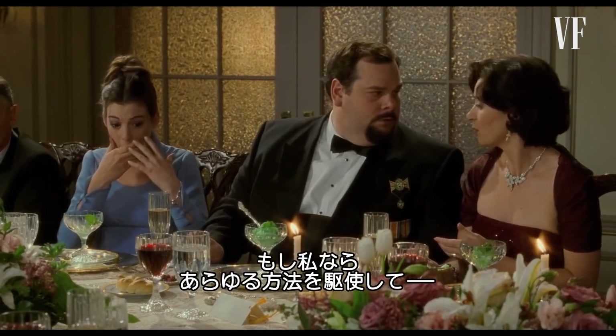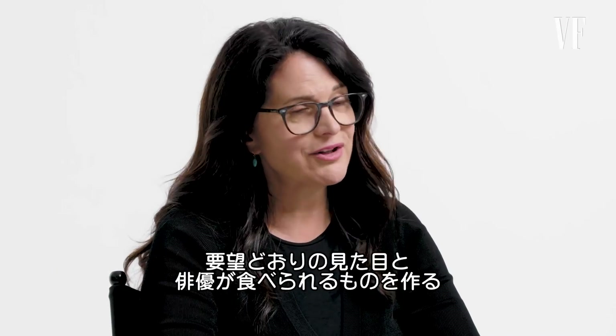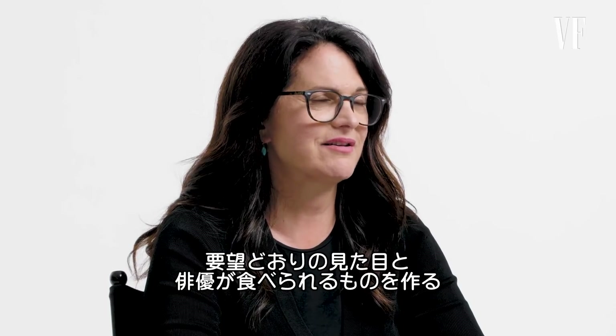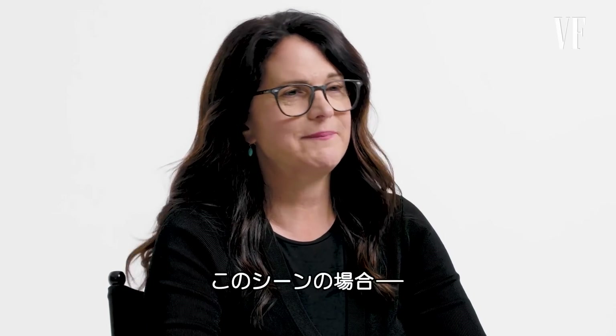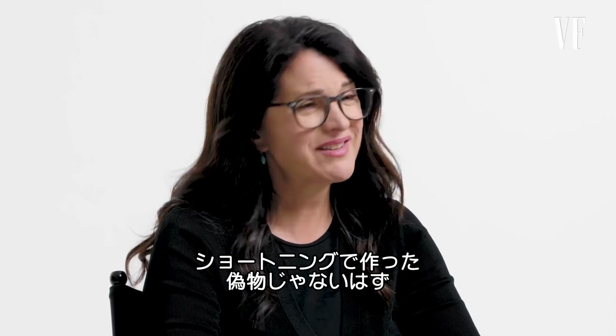She didn't realize it was frozen. If it was me, I would do everything in my power to create something that looked like what they wanted it to look like, but also could be edible for the actors. And it can't be like Crisco, which is a common way to make fake ice cream, because they're eating it.